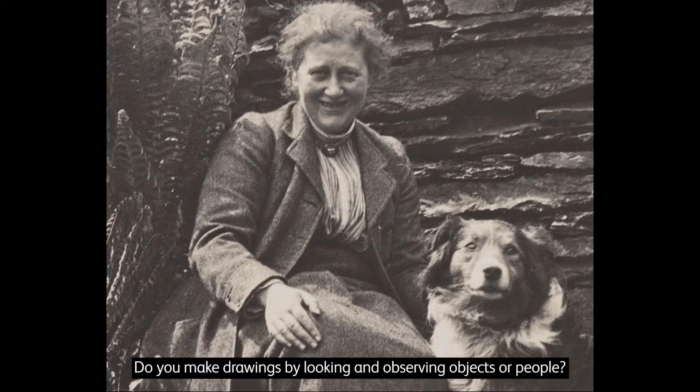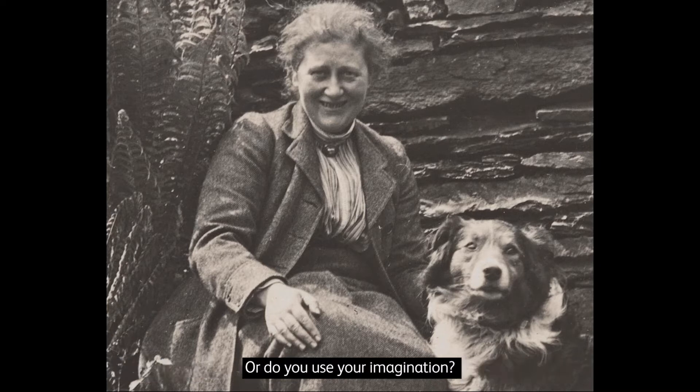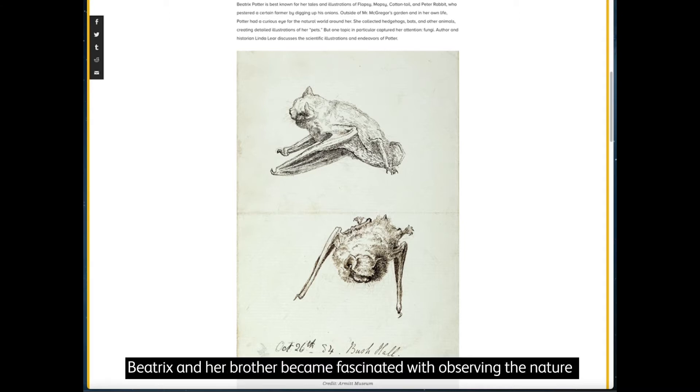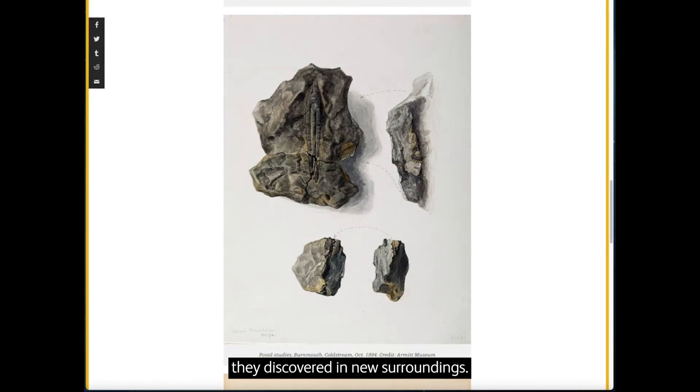Do you make drawings by looking and observing objects or people, or do you use your imagination? During family weekends away and long summer holidays to the countryside, Beatrix and her brother became fascinated with observing the nature they discovered in new surroundings. She made drawings and recorded details of the birds and animals around her.